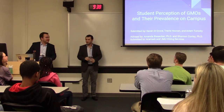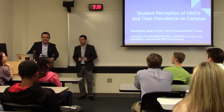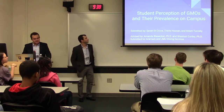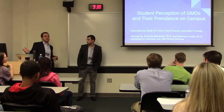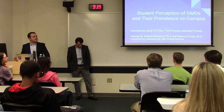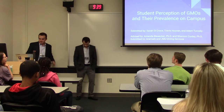All right. How's everybody doing? I'm Travis Hubin. I'm Sarah Decoche. Adam Tarosky. Our project was student perception of GMOs and their prevalence on campus. Quick shout out first — we were advised by Dr. Bieser and Dr. Conley, here in a partnership with Aramark and JMU Dining Services. Thank you to all of those people.